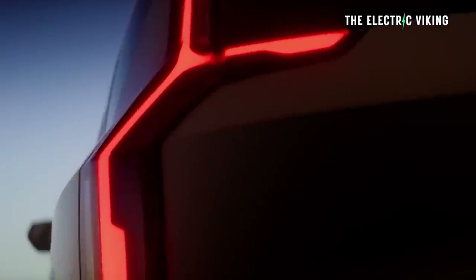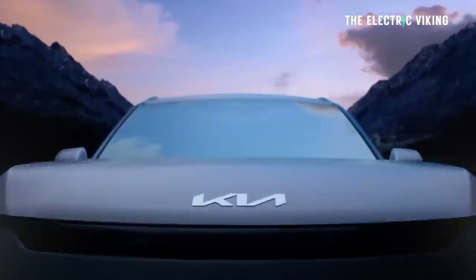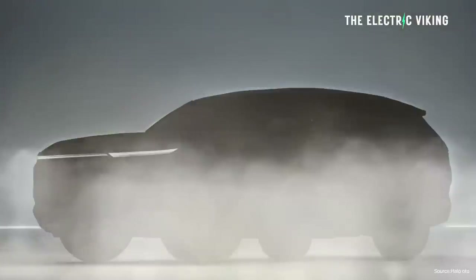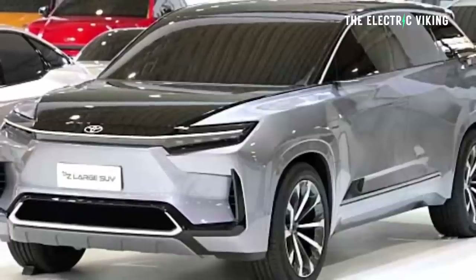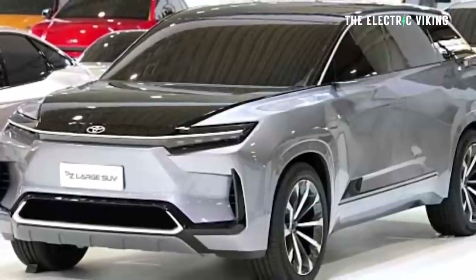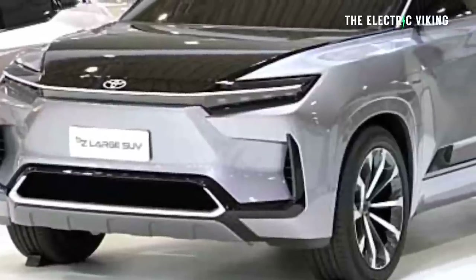Kia have just revealed the EV9. It's not exactly cheap, but Toyota is saying they're looking at the EV9 and are going to make a vehicle that's almost the same size, but even better than the Kia EV9. Here's everything we know about the new Toyota BZ5X.